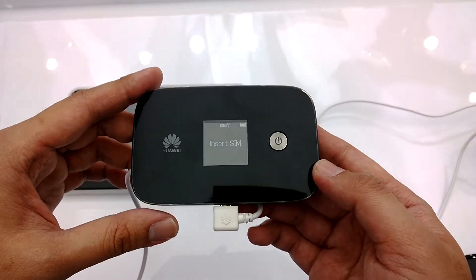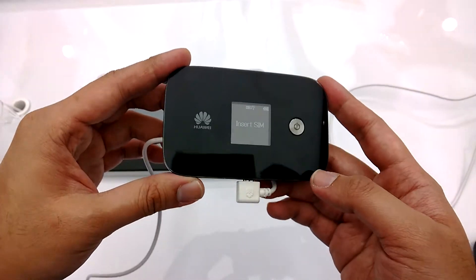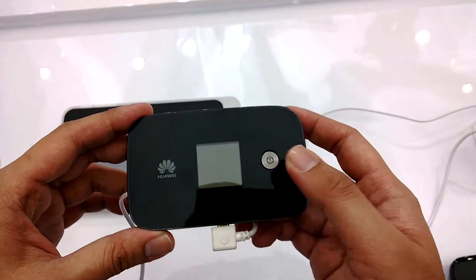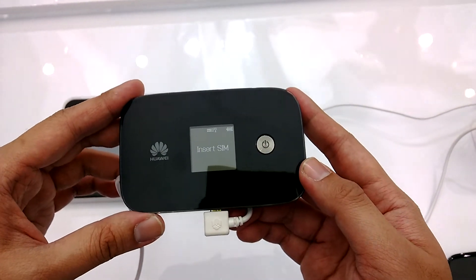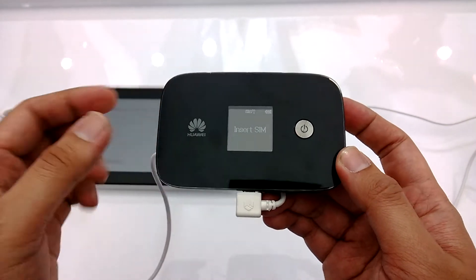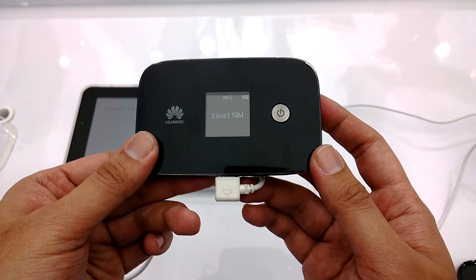Hello everybody, this is Alex from SoyaChiSha.com and here we have the world's fastest 4G MiFi from Huawei. This is a CAT 6 device, so it's capable of pushing 4G LTE downloads up to 300 megabits per second and uploads of 100 megabits per second.